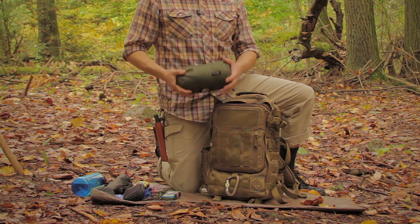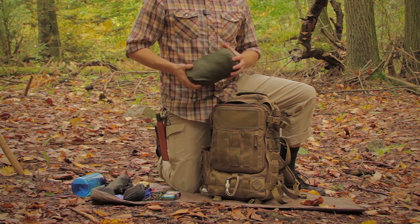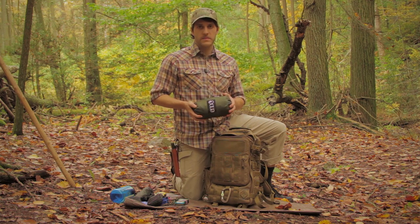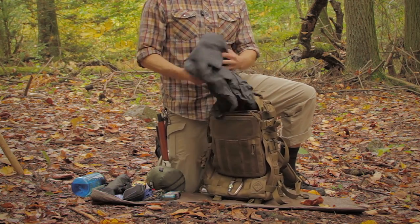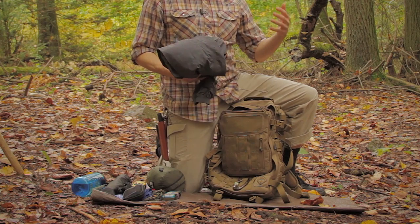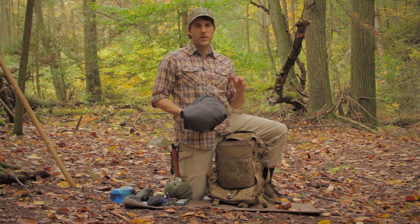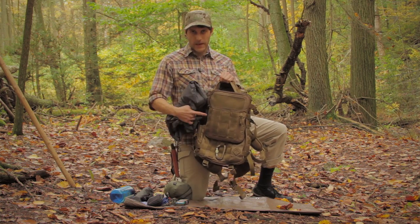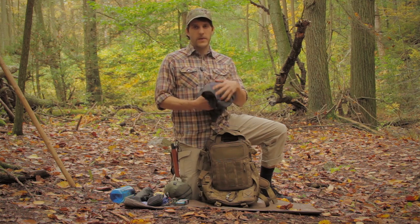I have a tarp I can fly if we get caught in a heavy storm and want to hunker down for an hour or so — I can get it up by myself in about five minutes. There's also a rain jacket in the bottom. I can wear it while hiking, or I can throw it over my bag to keep my bag and its contents dry since I don't have a rain cover. The bag does have a DWR finish, but this adds extra protection.